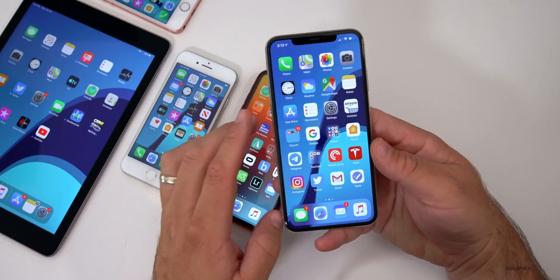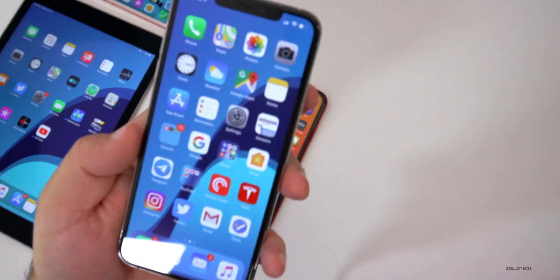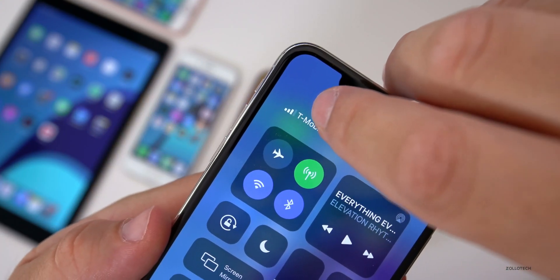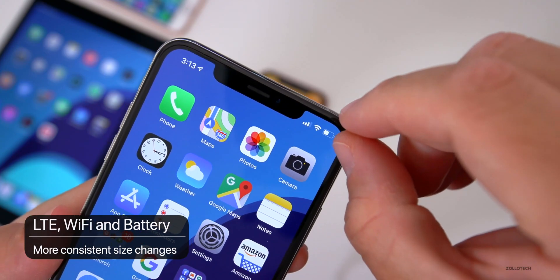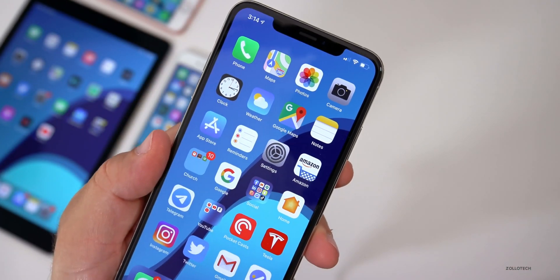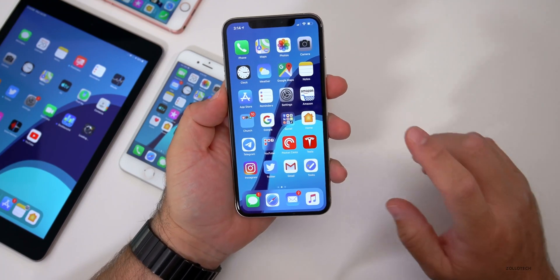The final tweak is to the LTE signal icon. They've changed the size so it now matches the size of everything else in the status bar — consistent with the battery and Wi-Fi signal icons. Nothing major, but a nice refinement.